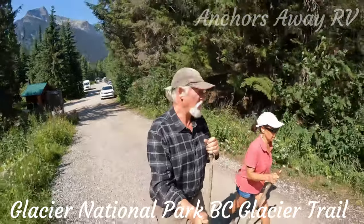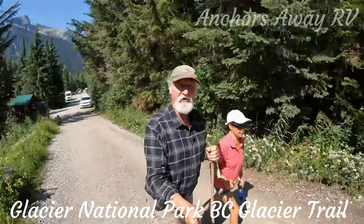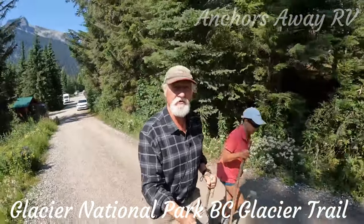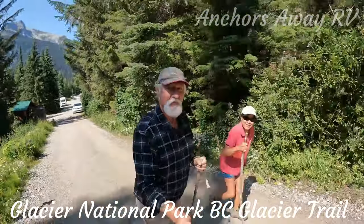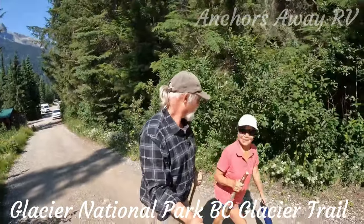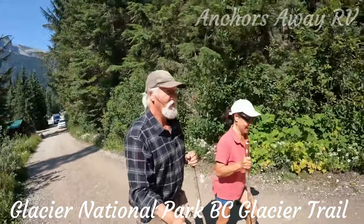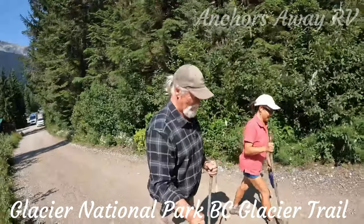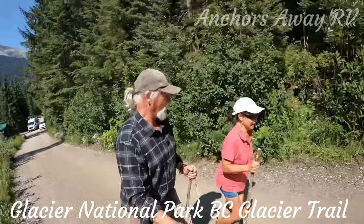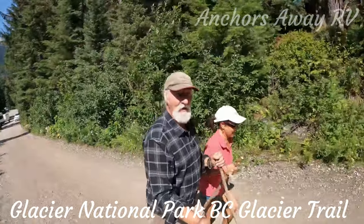All right, we're at the Illewet campground and there's quite a few walking trails to go on. What campground? Illewet? No. No? What's it called? Illy Silhouette. Illy Silhouette. Oh well, I've been getting it wrong in all of my videos — it's excellent. Okay well, we're at that campground.